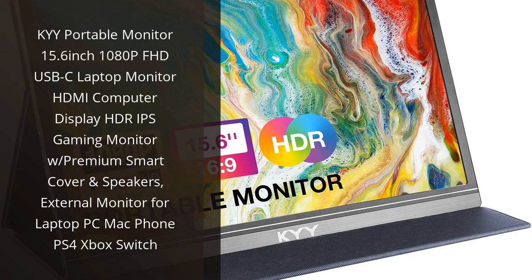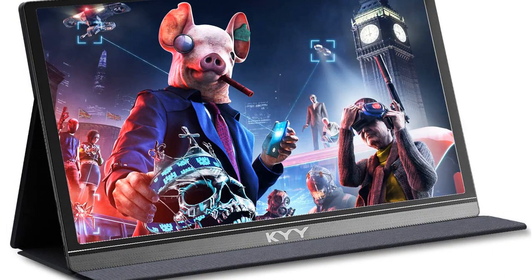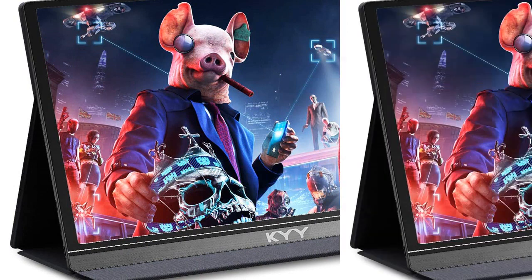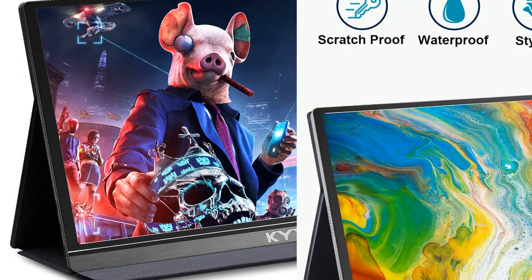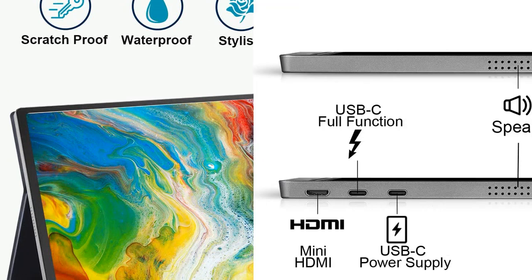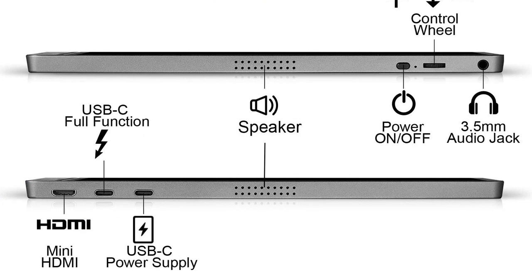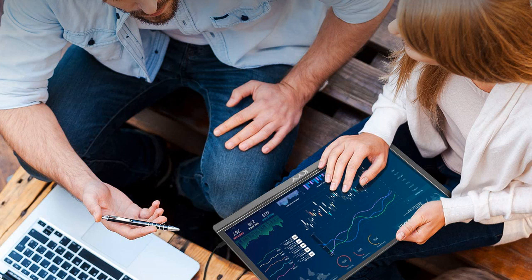I recently purchased the Kai Portable Monitor 15.6-inch 1080p Full HD USB-C Laptop Monitor and I'm really pleased with the results. It's a great monitor for gaming, with its HDR IPS display, and the speakers are really good too. The smart cover is also a great feature, as it makes it really easy to transport the monitor.